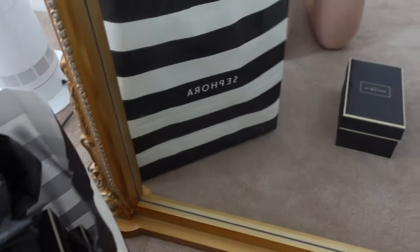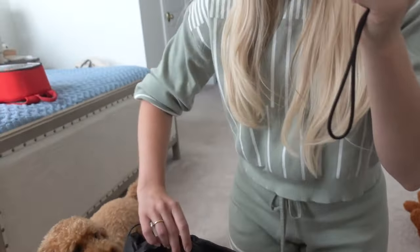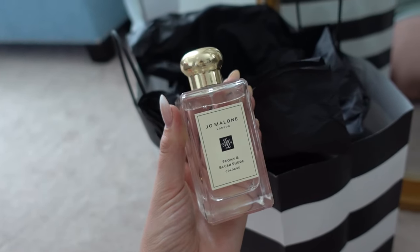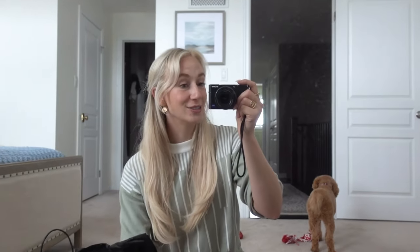I also picked up the Jo Malone perfume — Peony and Blush Suede — because I've never used that perfume before and I want it to be my wedding perfume so that it brings me back to that day, just like the bachelorette. They wrapped it up in all this tissue, which they normally do with Jo Malone — a really beautiful wrapping job. I was in a rush but here's the bottle — it's so stunning. I already messaged Dallas, our wedding planner, who is so wonderful.